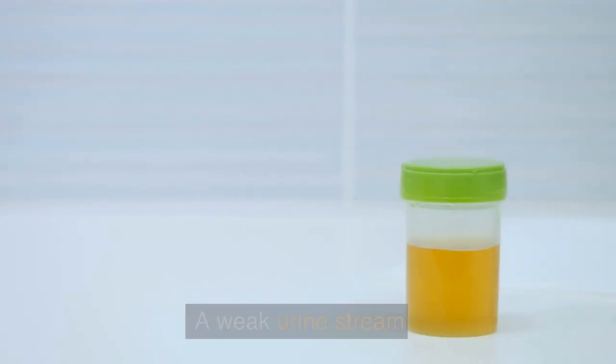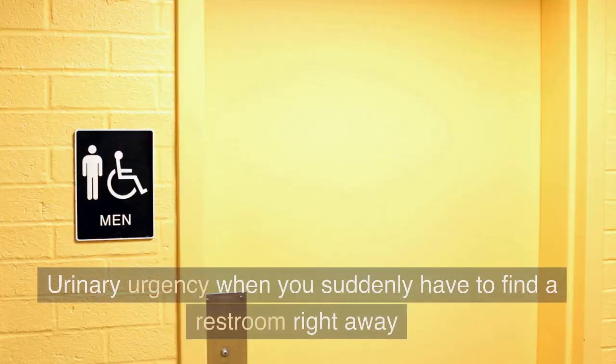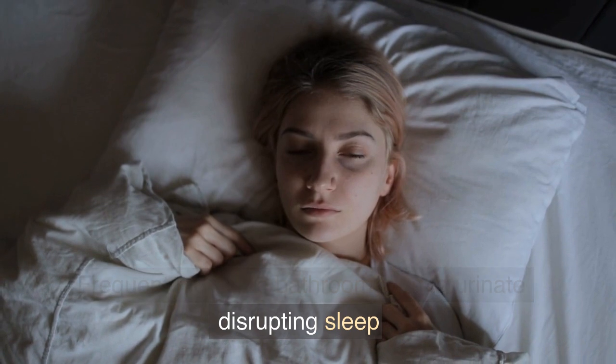Symptoms include: a weak urine stream, difficulty starting a urine stream, stopping and starting when urinating, urinary urgency when you suddenly have to find a restroom right away, and frequent nighttime bathroom trips to urinate disrupting sleep.